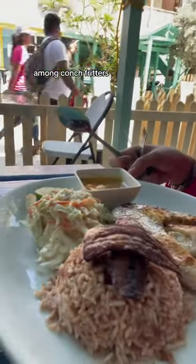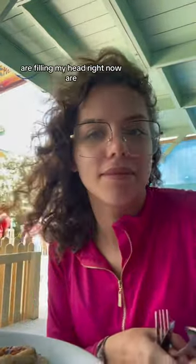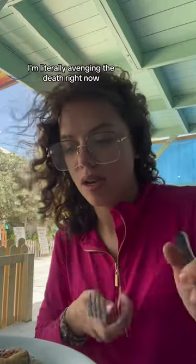Try barracuda steak with me — I'm in Caye Caulker, Belize, and this along with conch fritters are so common at every single restaurant. The only thoughts filling my head right now are the barracuda from Finding Nemo. I'm literally avenging its death right now.